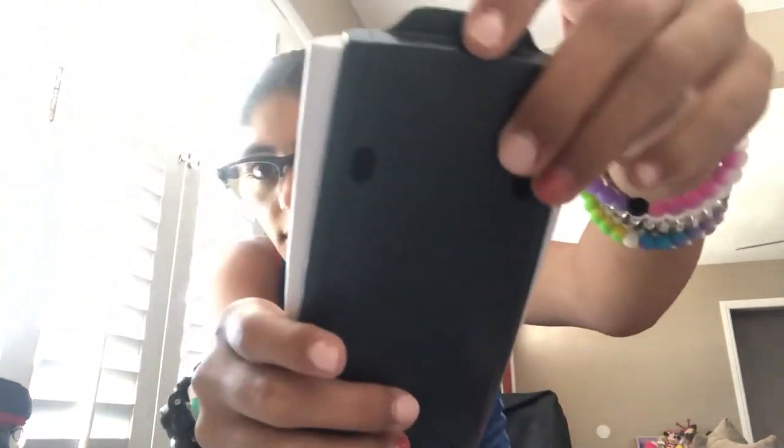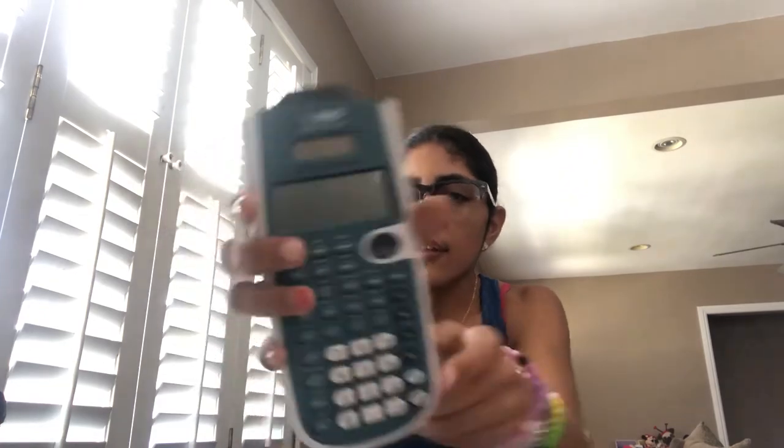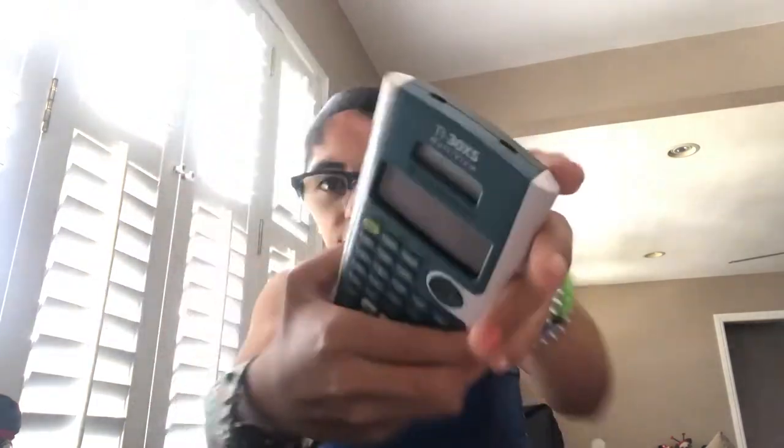I always have a calculator — it's from Target. It's a nice calculator. You always need it for math. Like, if you don't know what eight times nine is, you just put it in. Eight times nine is 72. And don't judge — some people don't know their multiplication tables, and that's okay.